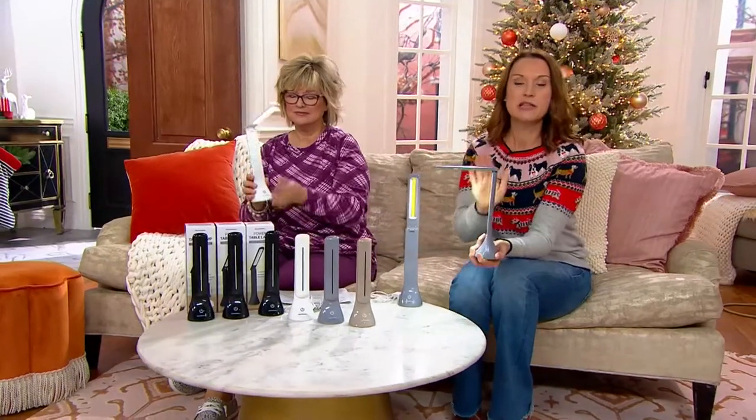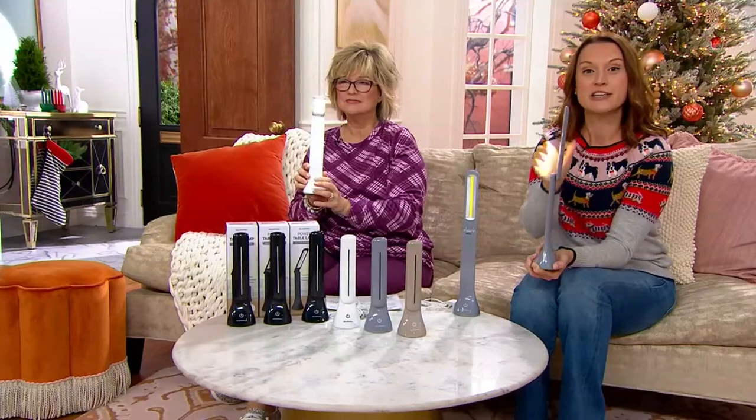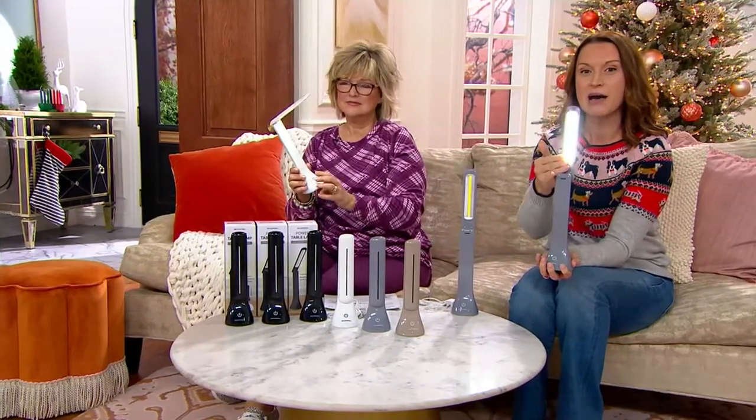The reason why the table reading lamps have been so popular over the years is because they look like a traditional table reading lamp, but they've got that 180-degree articulation. Cool to the touch, newest LED technology with that COB LED.